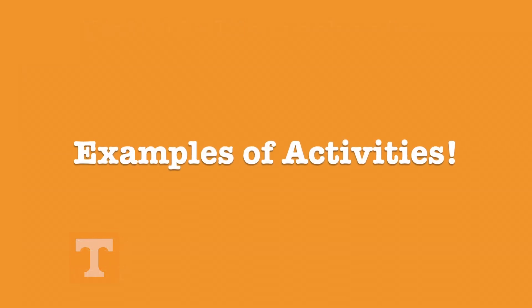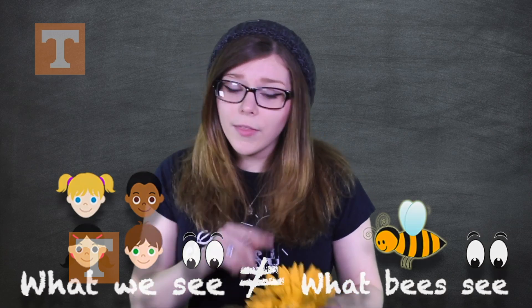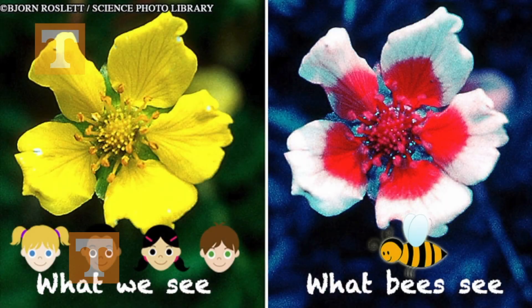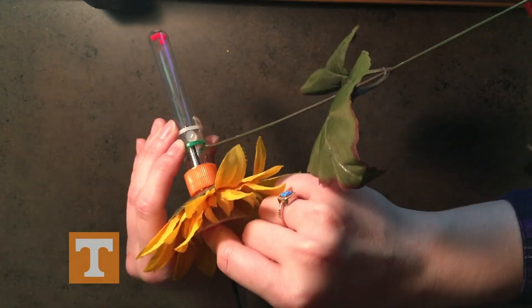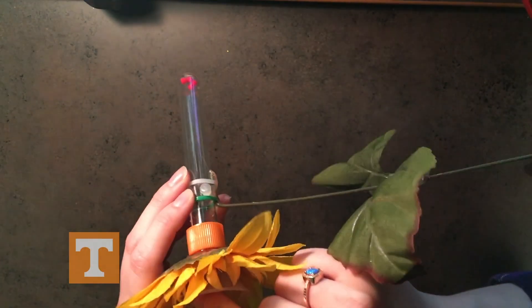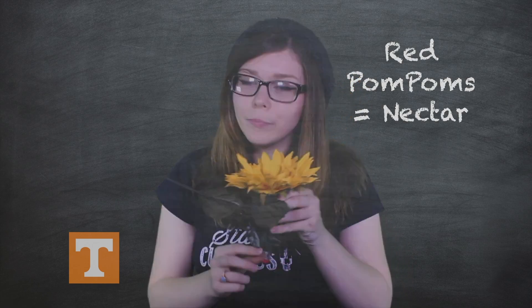What are some examples of activities in these units? Currently, we're working on videos to help demonstrate how our activities work. Here are some examples. Students acting as insects will stick a coffee straw down into the nectar tube of the flower and try to suck up one of the red pompoms in the bottom of the flower. The nectar is represented by the red pompoms in the bottom of the tube. The goal is to drive one of the red pompoms up to the top of the flower towards the head of the flower.